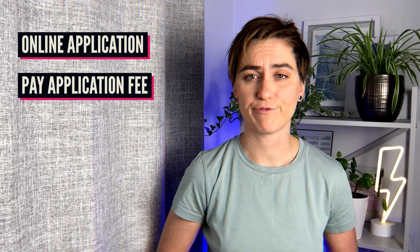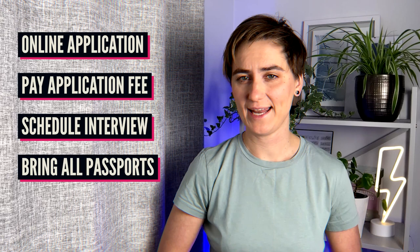Once your application is submitted and conditionally approved, you will be asked to schedule an interview at a Nexus enrollment center. You will need to bring a passport and another form of government-issued identification to the appointment. If you have any other passports besides Canadian or US, make sure to bring them to the interview as well. During the interview you will be asked about your travel history, background, and other information relevant to your eligibility. The interviewer will also take your fingerprints and a photograph. We will be covering the interview process and sharing our experience and the questions we were asked later in this video, so stay tuned.